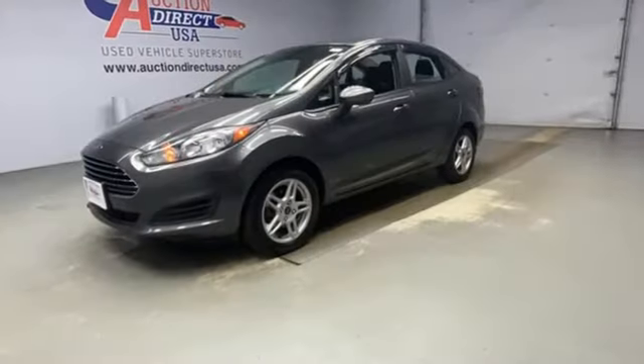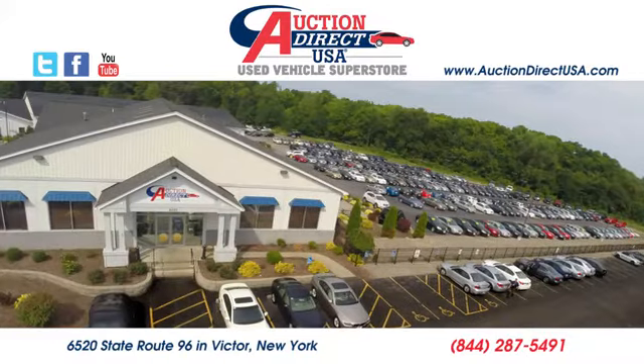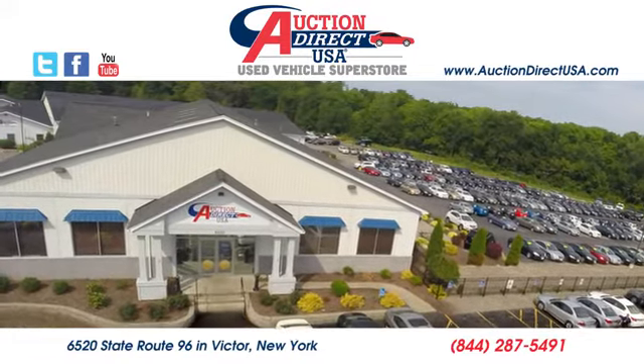Ford is America's best-selling vehicle brand. See what it can do when you take it for a test drive. Visit today. We are conveniently located at 6520 State Route 96 in Victor, New York.